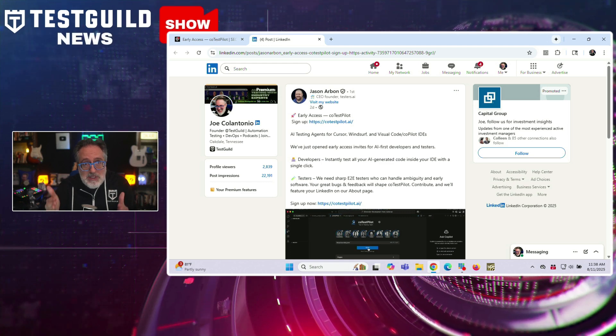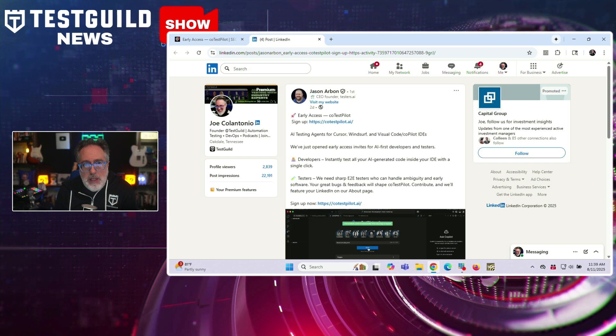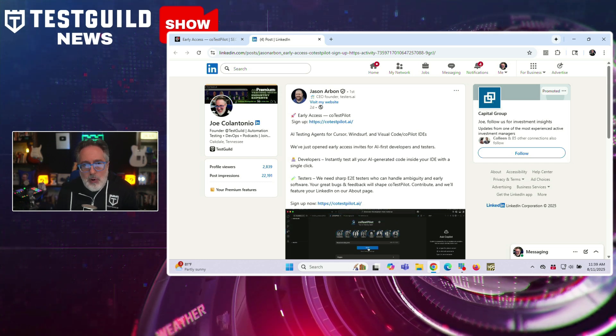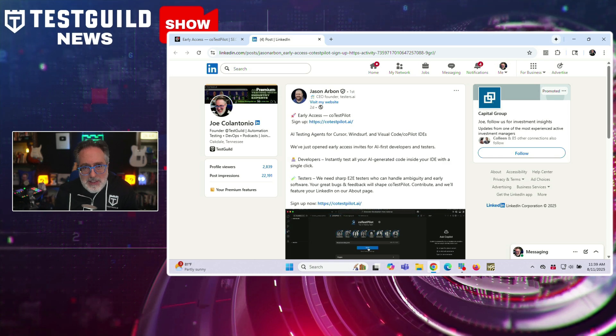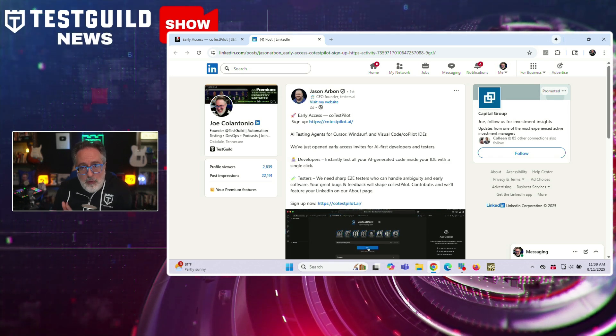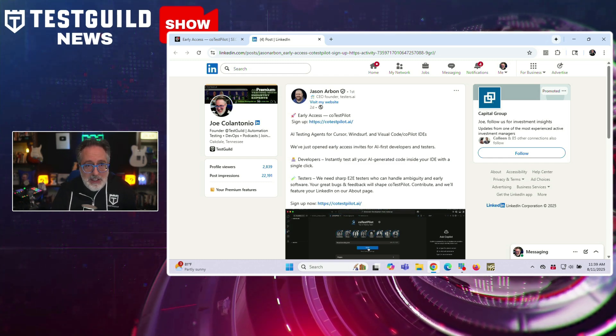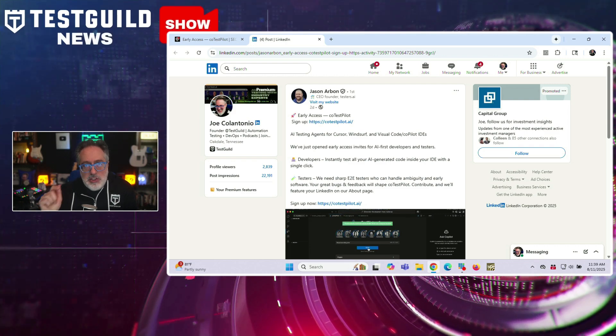The AI agents are purposely built to catch the kinds of issues commonly introduced by AI-generated code. They scan for a wide variety of problems, including privacy and security flaws like hard-coded secrets or missing encryption, accessibility lapses and screen reader issues, performance concerns like memory leaks and slow queries, and other critical areas like edge case handling, input validation, error logging, and production artifacts. The platform introduces what's called an AI engineering loop, where AI systems test AI-generated code while humans focus on remaining tasks and stay in the loop.